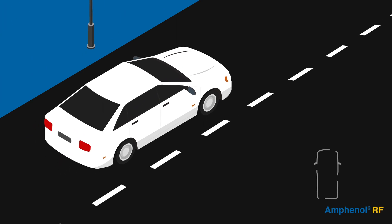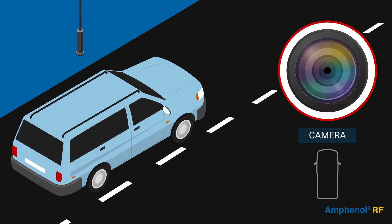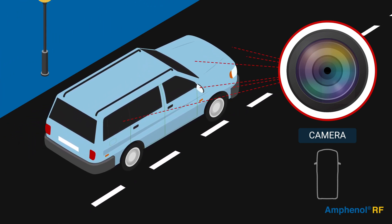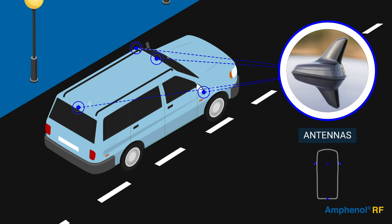Until recently, passenger vehicles typically only had one camera — the backup camera. But now, there's a lot more technology being designed into vehicles. That means more cameras, more sensors, and more antennas.